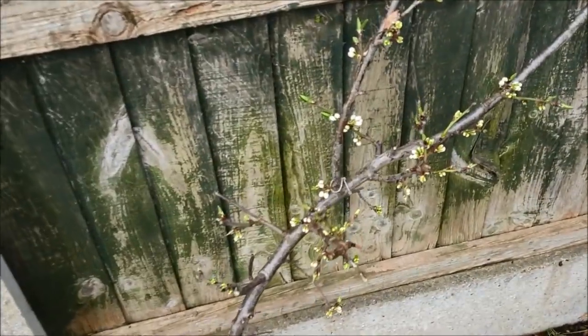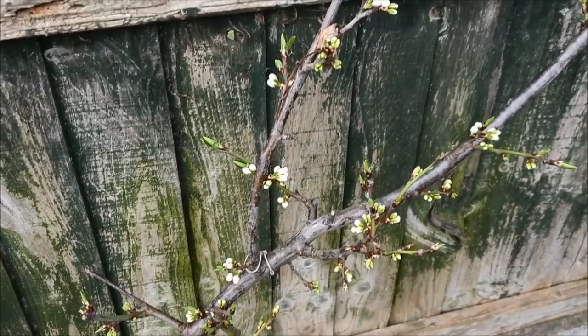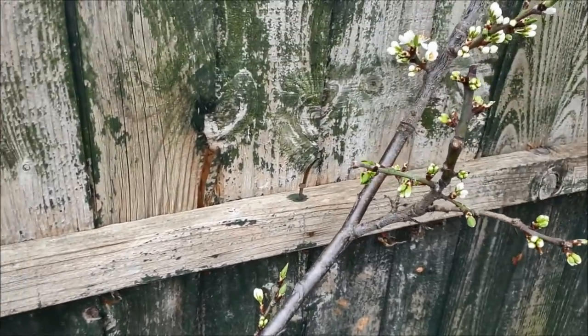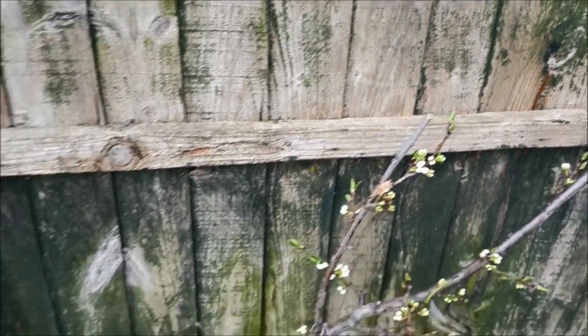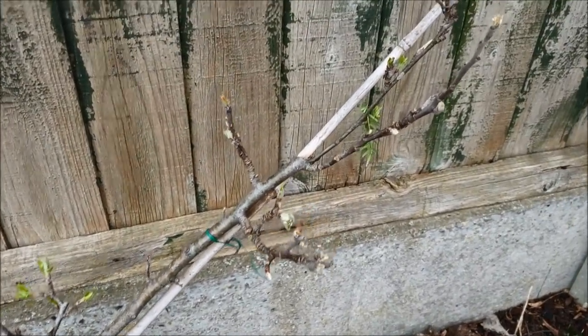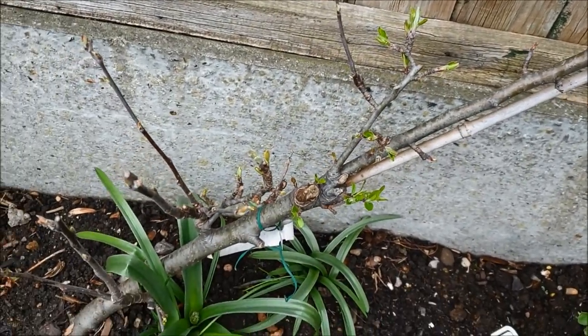Let's go down to the chickens and get our eggs for the day. Oh there's some signs of life — I've just noticed this, look at this. The plum. That's rather nice. So the plum is coming into flower, actually there's one open here. Well that's a nice little sign of spring. They're all coming out. That's very nice.